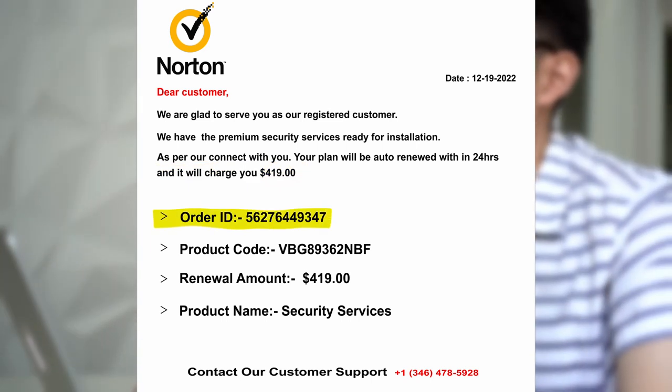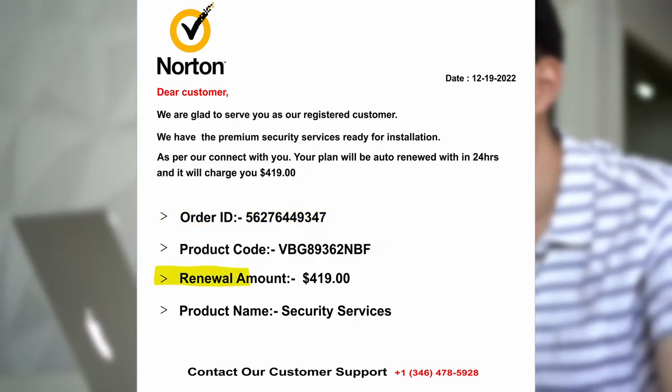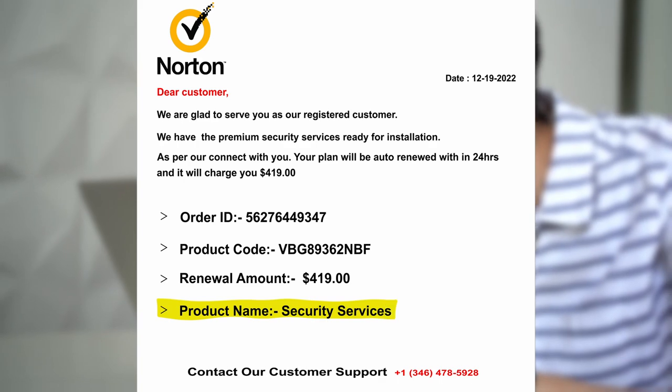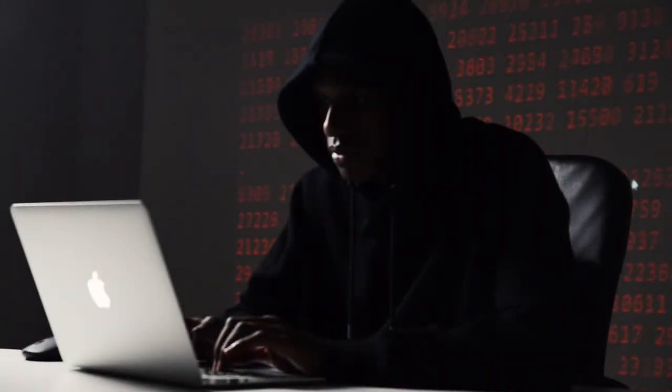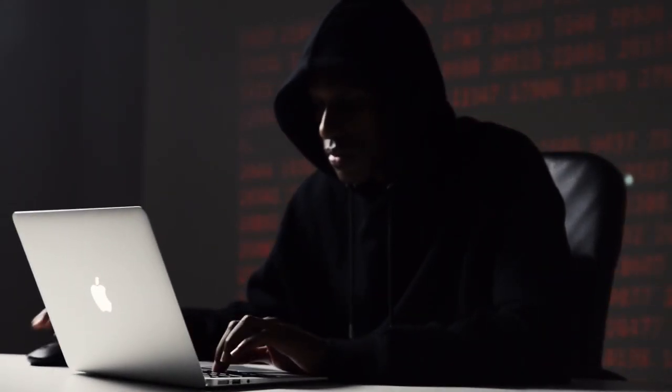They will provide an order ID number, product code, renewal amount, and even product name, and ask you to contact their customer support. This is how scammers then use that information to steal people's money or their identities.